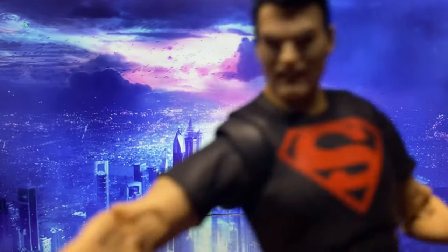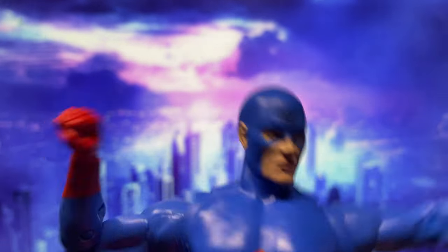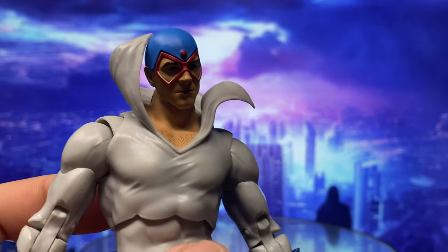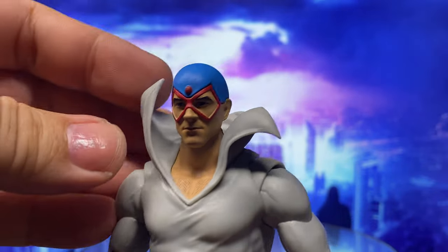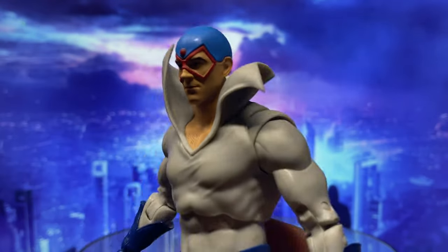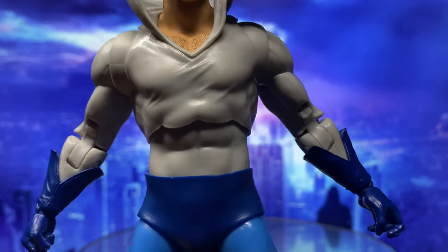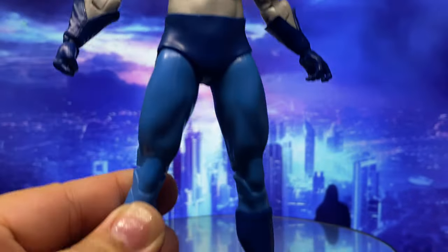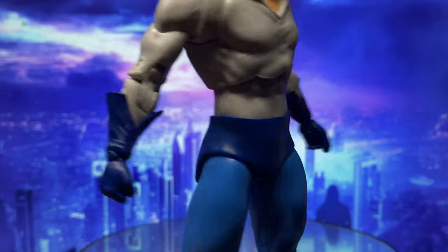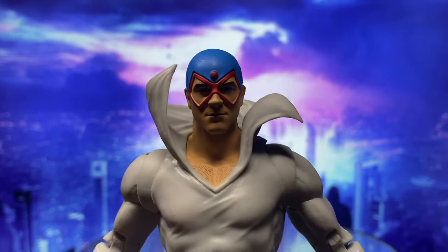They were on a roll making amazing head sculpts — so how can they go from that to this? This doesn't look like Max Mercury. This head sculpt looks too young, and he just looks like a guy in a cosplay costume. As far as the body is concerned — the torso, the hands, the legs — it's an easy repaint and reuse of the Deadman body mold. The costume does actually look like Max Mercury's costume. So why fail on the head sculpt?